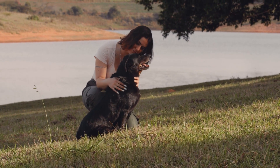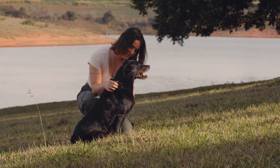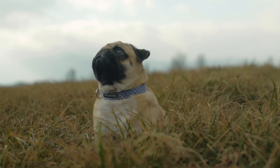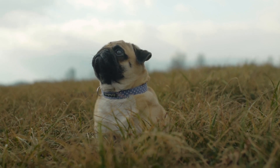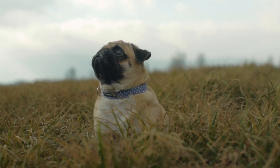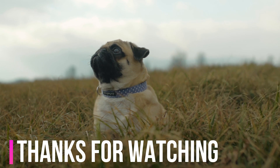Emotional well-being. Senior dogs can experience cognitive decline, which may lead to anxiety, confusion, and changes in behavior. Maintain a consistent routine and provide mental stimulation through puzzle toys and interactive play. Offer plenty of love and attention to help them feel secure and emotionally supported.